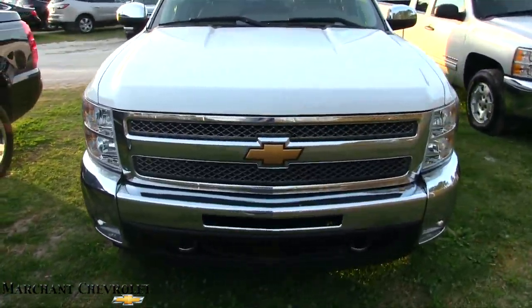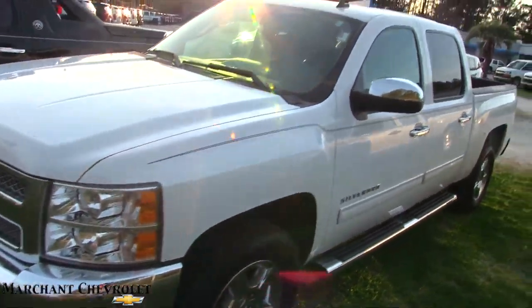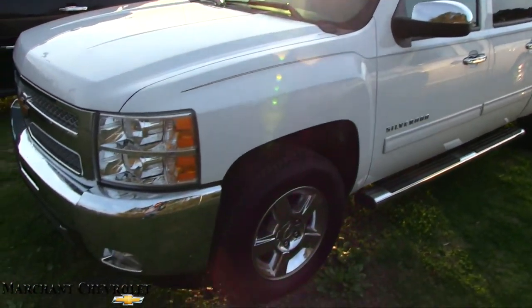Stay tuned over the next few minutes as we look at this beautiful truck. If you're looking to buy a pre-owned Silverado, we have a ton of them at Marchant Chevy.